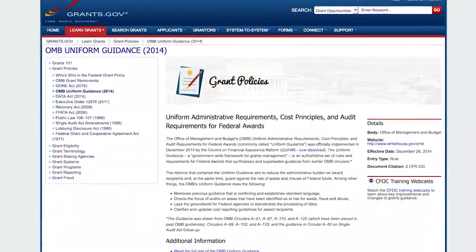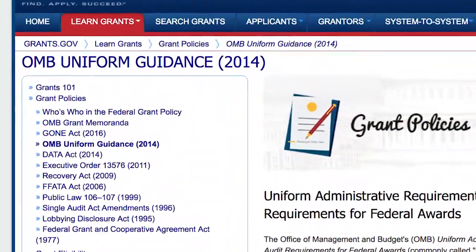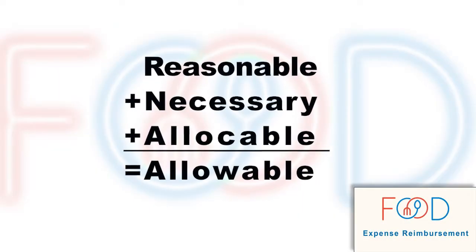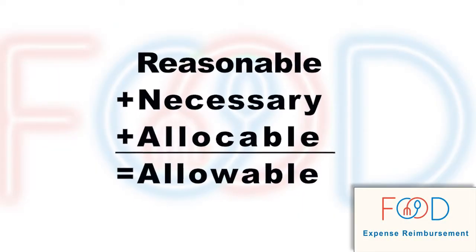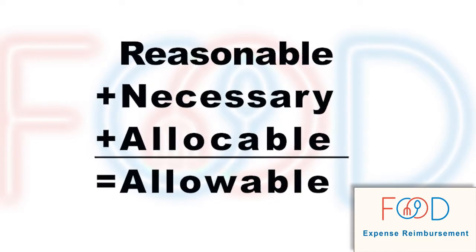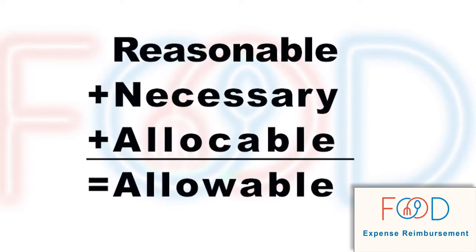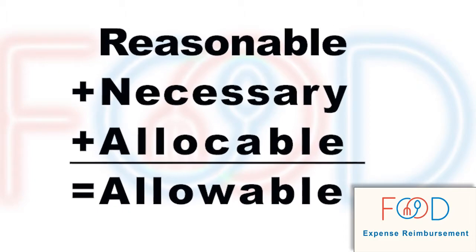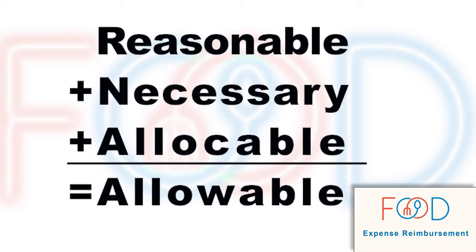Whenever UCI receives federal funds, we must also comply with the federal costing principles contained in the Uniform Guidance to determine if a cost is allowable. This means that for a food expense to be allowable as a direct cost charged to a federal award, it must be reasonable, it must be necessary for carrying out the work, and it must be allocable or assignable to the federal award, given the sponsor's and UCI's policies.